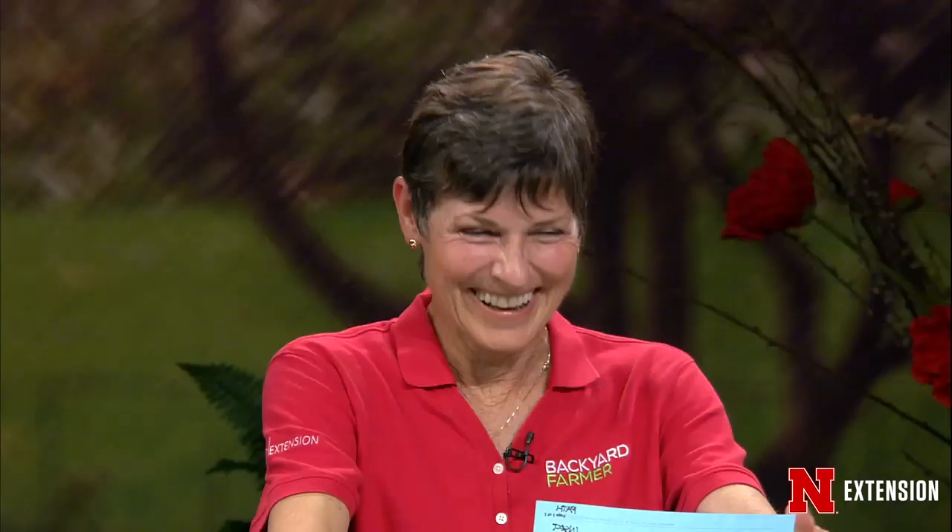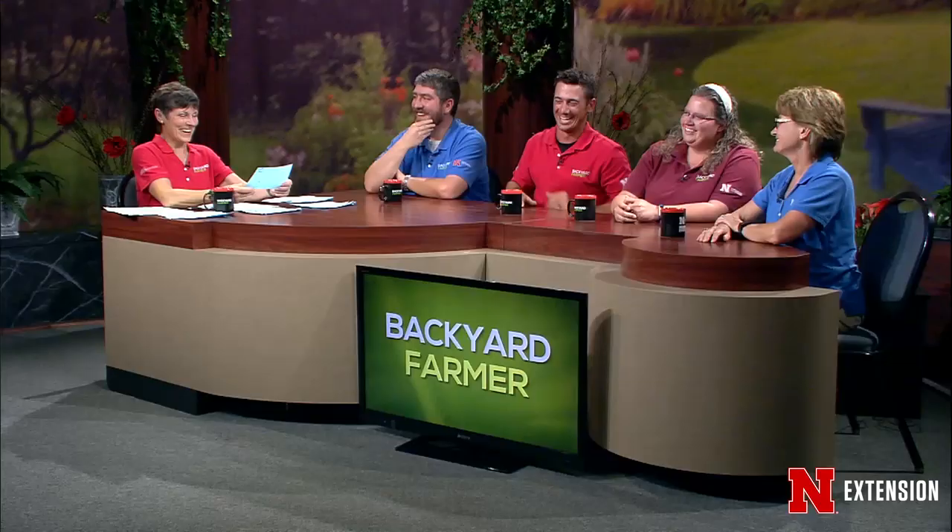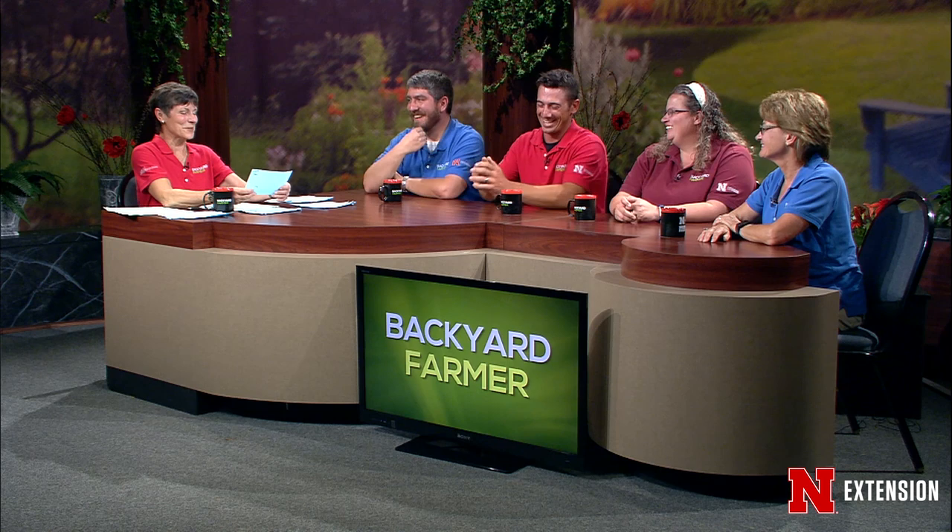A Glenwood, Iowa viewer has bizarre-looking broccoli heads. From the pictures and some investigation, it looks like brown bead. According to North Carolina State University, this can be due to a boron deficiency — take a soil sample to know for sure. If it's not a boron issue, poor growing conditions may be the cause: we've been so overcast that we're not getting enough photosynthesis, and while broccoli likes it cool, it doesn't like it cold. It may just be unfavorable weather conditions for broccoli this year.